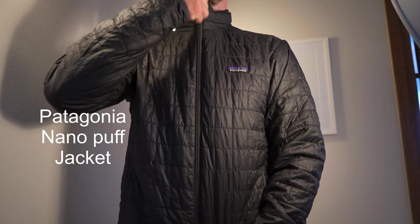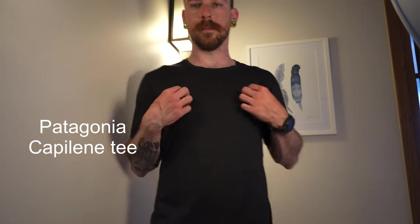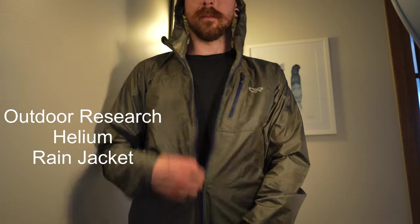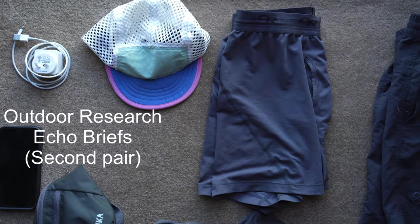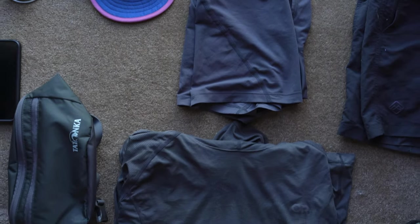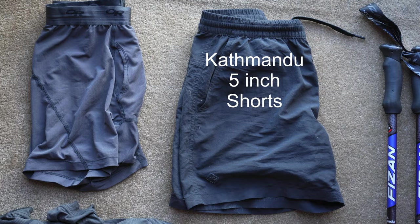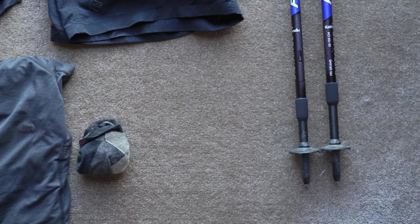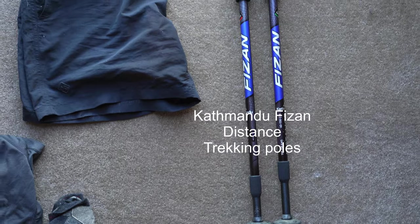I have a Patagonia Nano Puff puffy jacket and a Capilene t-shirt. Next up is the Outdoor Research Helium II rain jacket. I have a Patagonia running hat, another pair of Outdoor Research synthetic underwear that I hike in, and the Outdoor Research Sun hoodie — this thing is amazing, it feels like being in the shade all day and I burn so easily. I also have a pair of Kathmandu running shorts, those hiking socks I showed you earlier, and a pair of standard Kathmandu distance trekking poles.